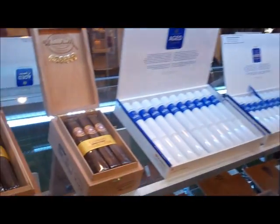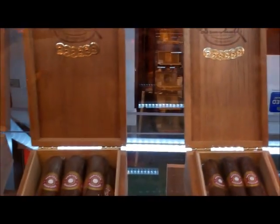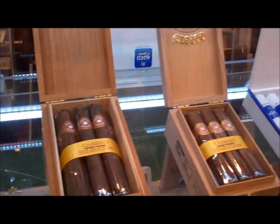Welcome to Dunhill Tobacco of London Limited. We've got four new products that we're launching at the IPCPR this year. The first is called Heritage by Dunhill. It's the first full-bodied cigar that Dunhill has made since we stopped making cigars in Cuba. The product is made and manufactured by General Cigars in Honduras.